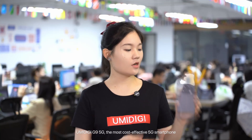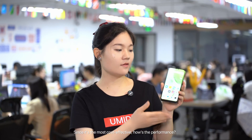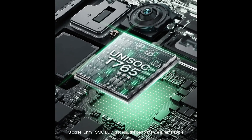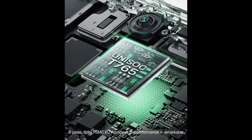UMIDI GG9 5G, the most cost-effective 5G smartphone. Since cost-effectiveness helps the performance, UMIDI GG9 5G debuts with the Unisoc T765 chip, built on a 6nm TSMC EUV process. The performance is remarkable.